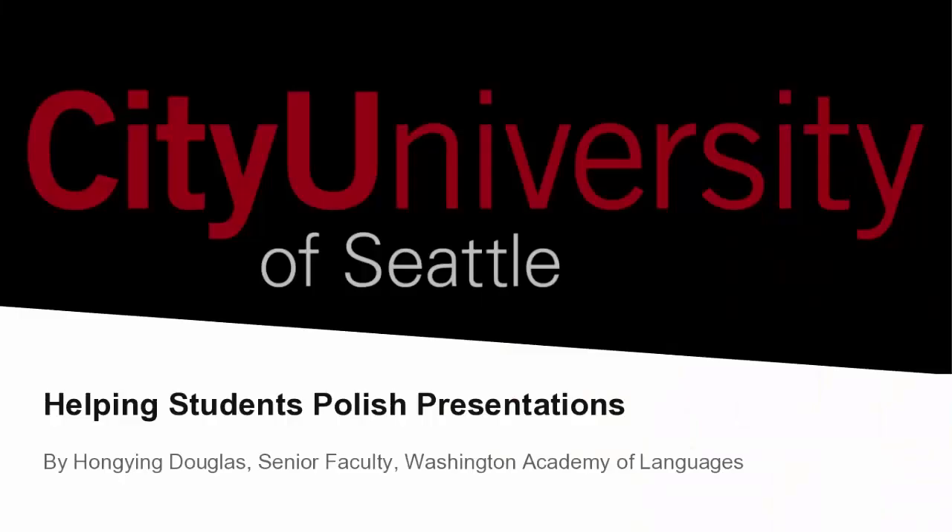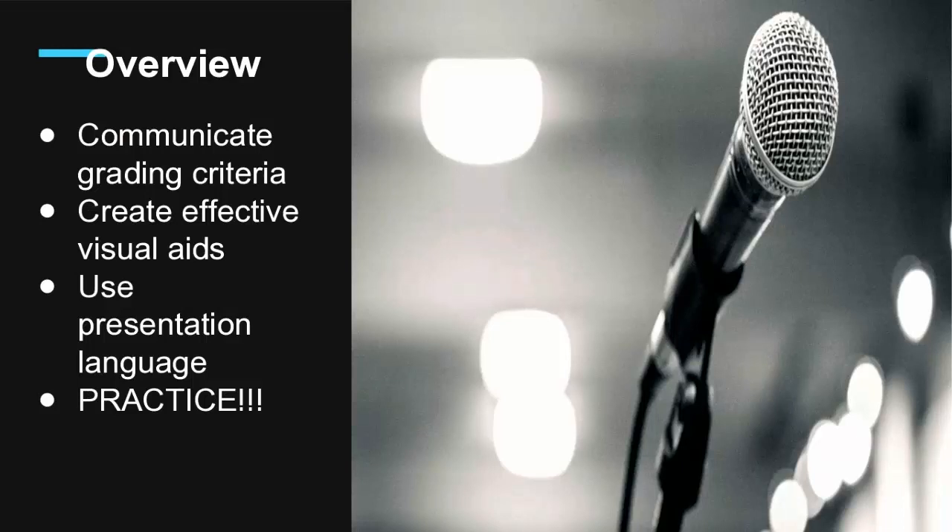I'm going to pass this on to Hongying. My team has presented that learning is a social process. Now I'm going to talk about scaffolding — particularly how to help students polish their presentations. I'm Hongying Douglas, senior faculty from Washington Academy of Languages. I will talk about four things: communicate grading criteria, create effective visual aids, use presentation language, and the most important one — practice.